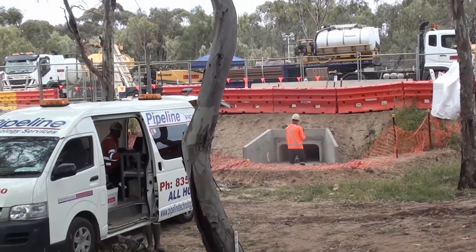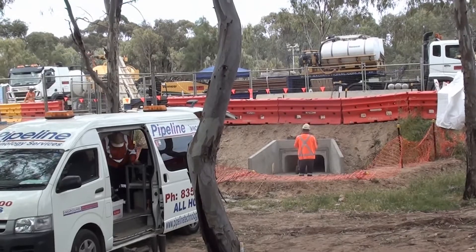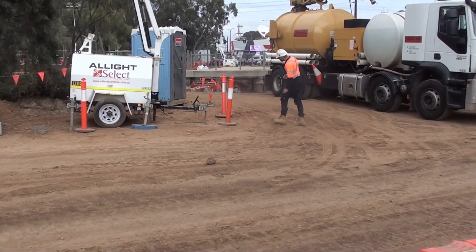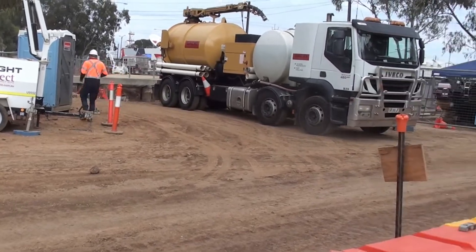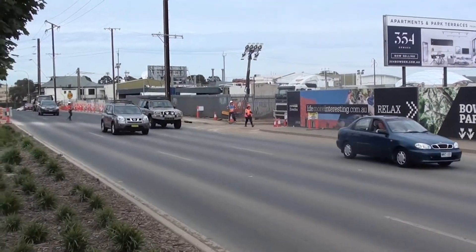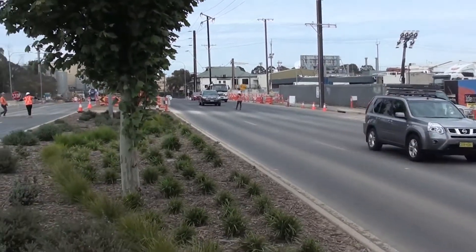It looks like they're going to send a robot through. Let's see the edge of the cutting. There's a point — the old level crossing.